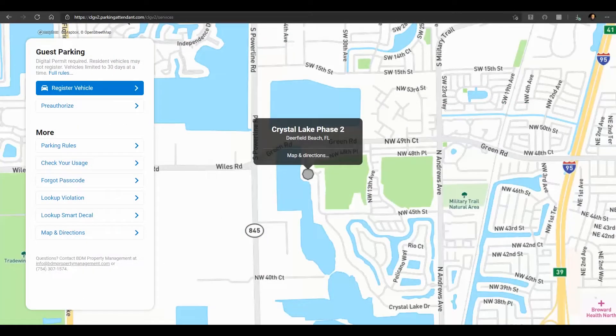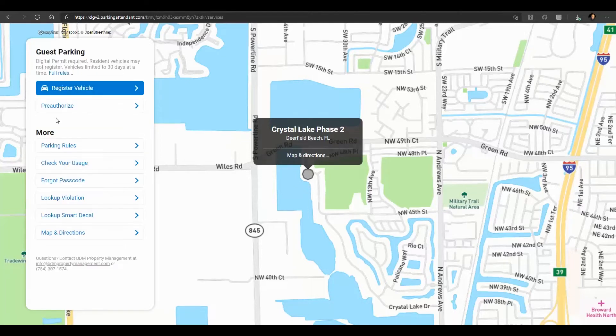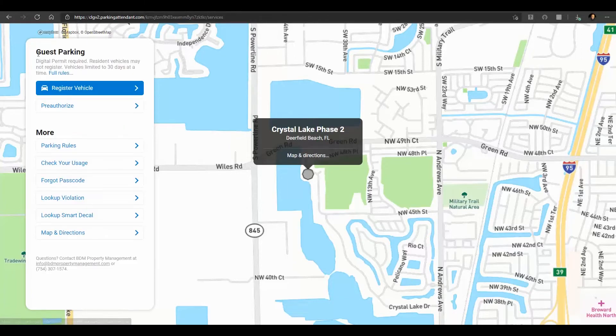Parking Attendant is a computerized parking system. With Parking Attendant you can view our parking rules, register your guest vehicles, check your guest parking usage, look up violations, and more.